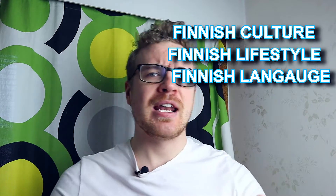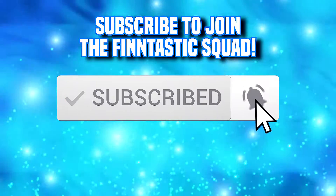Welcome to another video. In case you're here for the first time, welcome. My name is Alex and I make Fintastik videos about Finnish culture, lifestyle and language. So if you want to know those kinds of things, hit the subscribe button right now.